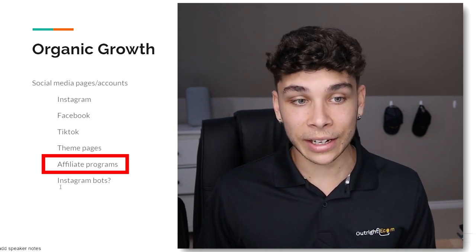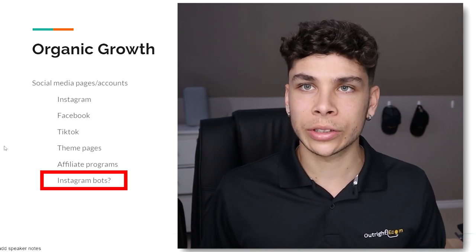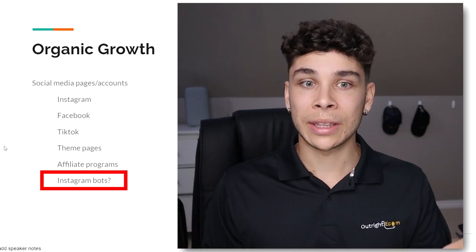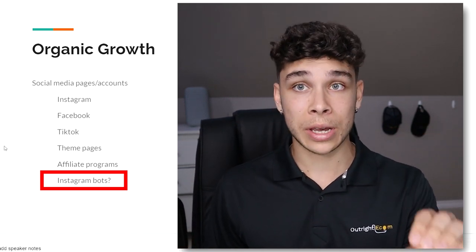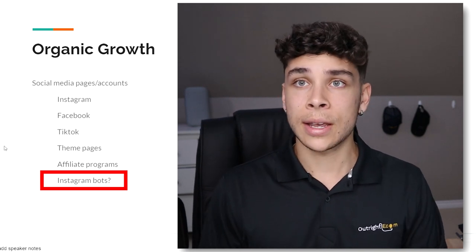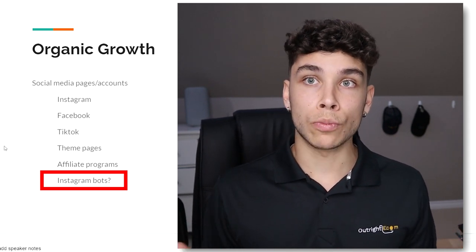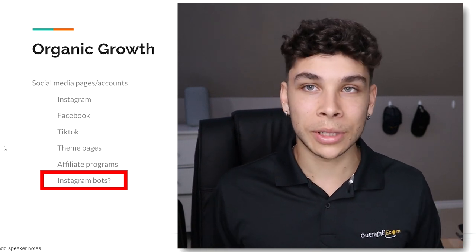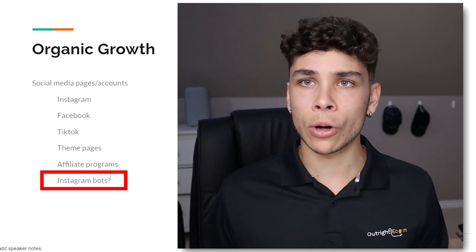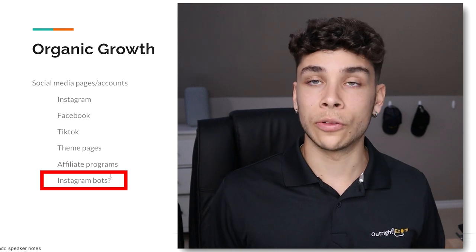There are a bunch of apps for affiliate programs — the one I typically use is called Seacomb App, link in the description. The last item on my organic growth list is Instagram bots, which I've added with a question mark because I've just started looking into it and I'm not even sure if it's entirely above board. I've heard some people have had great success with it, growing their Instagram accounts with real followers really fast. If anyone knows more about it, leave a comment below.